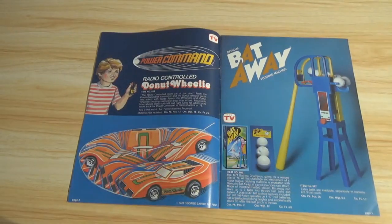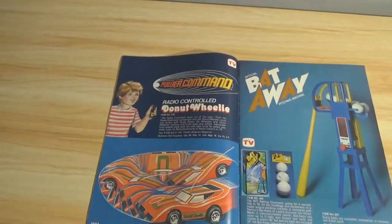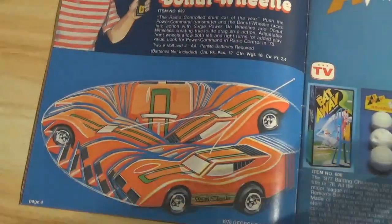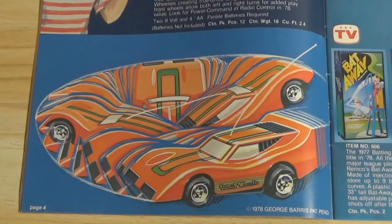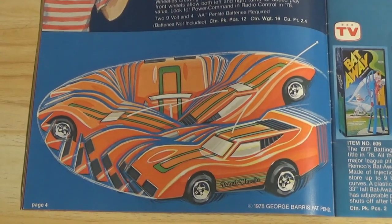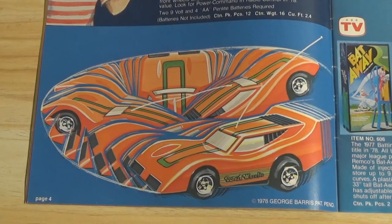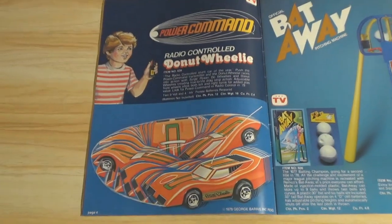Power Command Radio Control Donut Wheelie — a radio control device. I guess you press the button and it just spins in a circle. There's not even a picture of the toy; it's a concept drawing, which means it may have never been produced. Sometimes in these catalogs you do see toys that never got made.